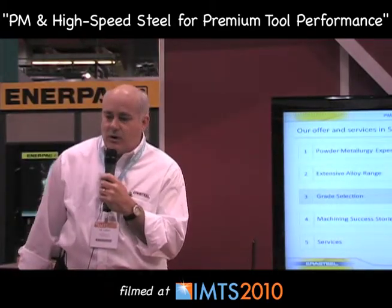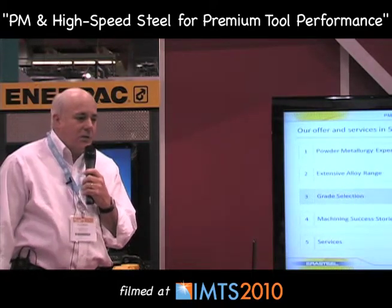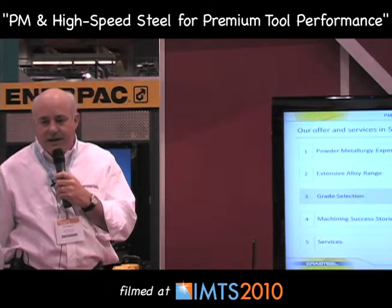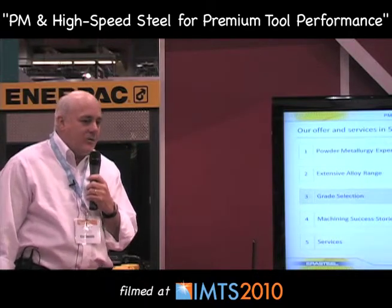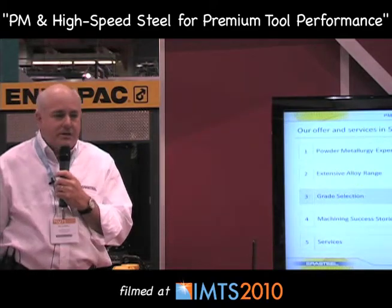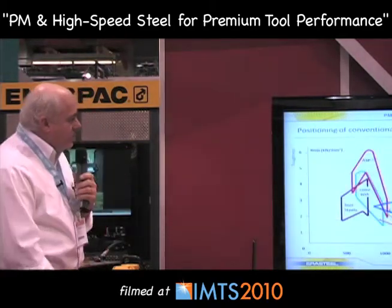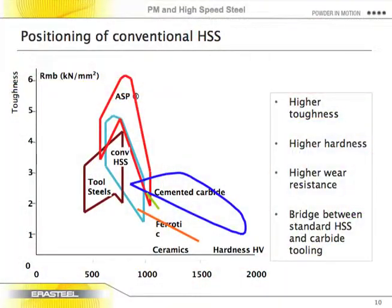That gets into grade selection. When we talk about grade selection, all of our grades are differentiated internally by their chemistries — we know that this grade has so much cobalt, that grade has so much vanadium — that's how we differentiate them internally. Externally we differentiate them by their properties: which one is suitable for different kinds of applications.